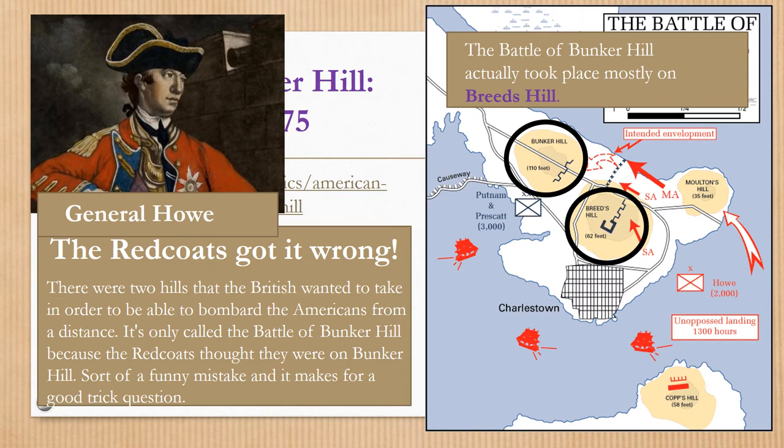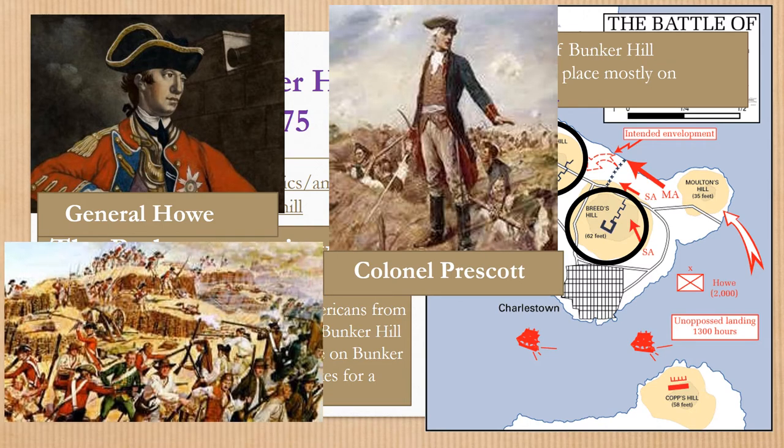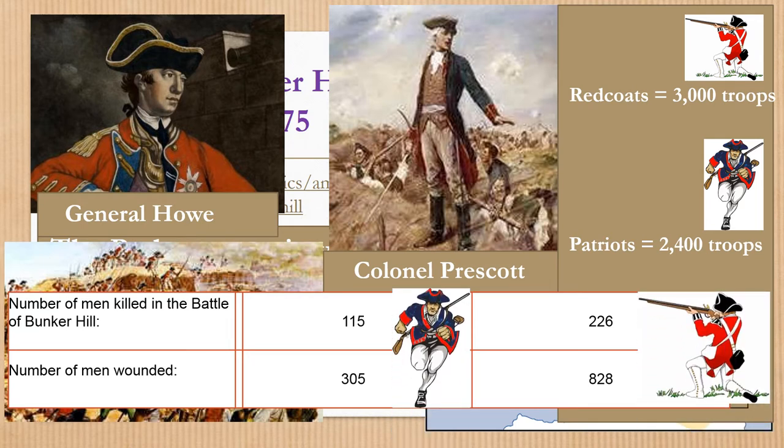General Howe is the Redcoat general officer and he fights against the Patriots under the command of Colonel Prescott. You can see the hill and the Redcoats fighting hand to hand with the militiamen. The Redcoats had about 3,000 troops and the Patriots were pretty well matched with 2,400 troops. The number of men killed: 115 Patriots compared with 226 Redcoats. The number of men wounded: 305 Patriots and 828 Redcoats.